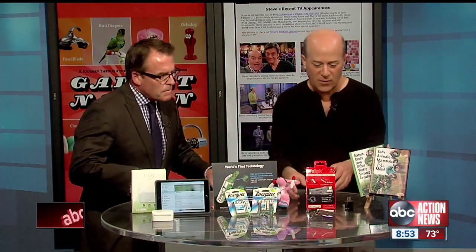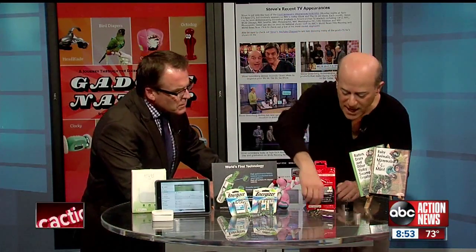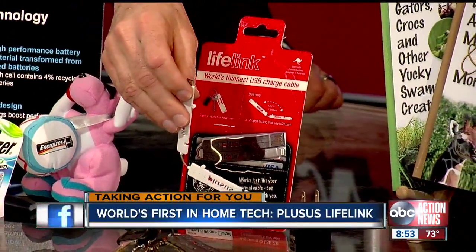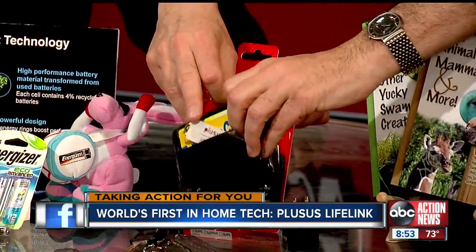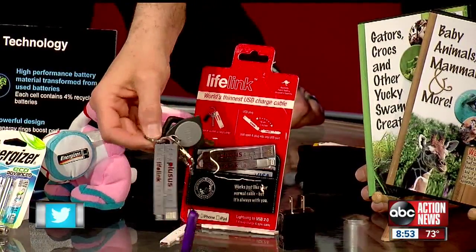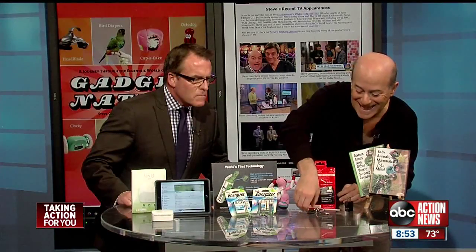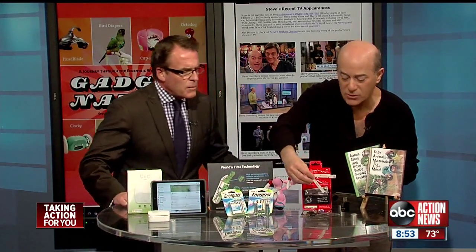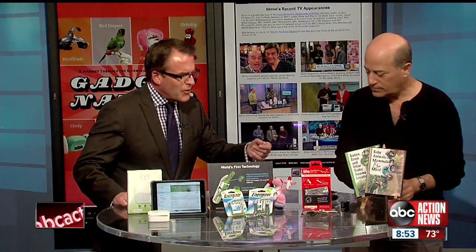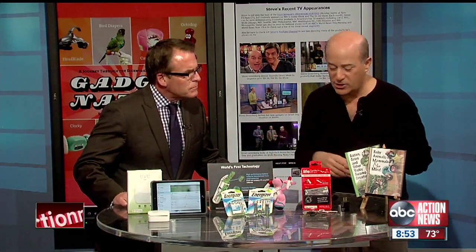This is from PlusUS — it's called Lifelink, and it's the world's thinnest USB cable. It basically folds open, and you can keep it in your wallet or fit it onto your key ring, so you can carry it with your keys. This way you always have a USB cable with you — they have it for Apple and for Android phones. About $30 from PlusUS.co. You just need the cube to plug in, or you can plug it into your laptop.